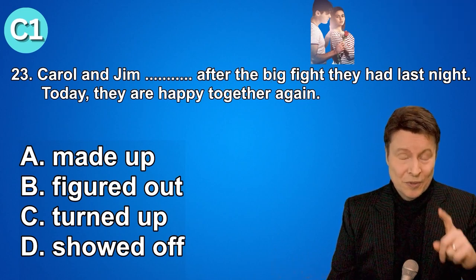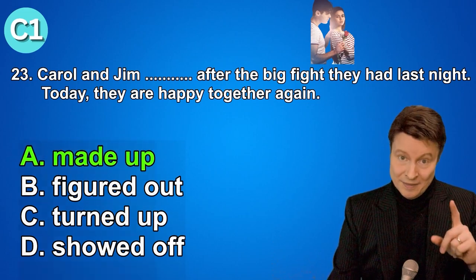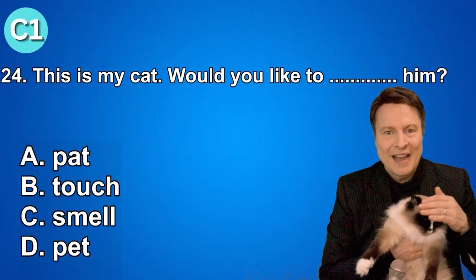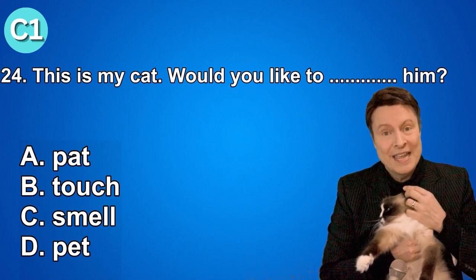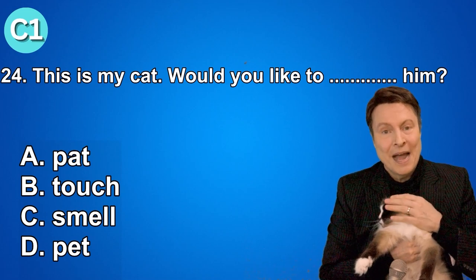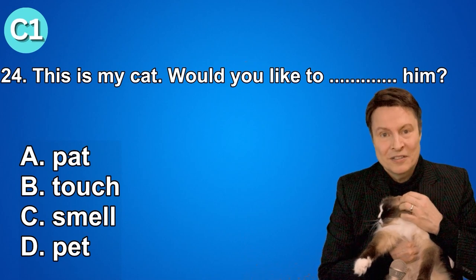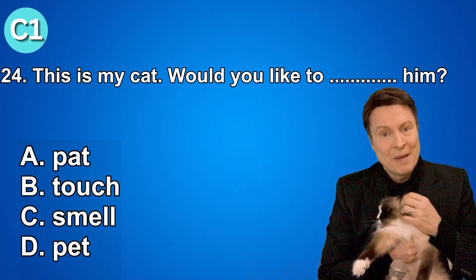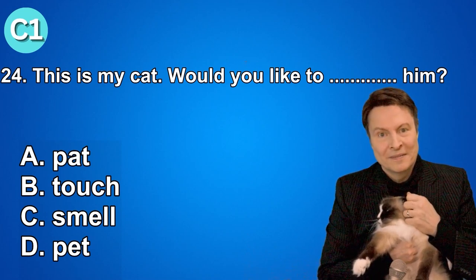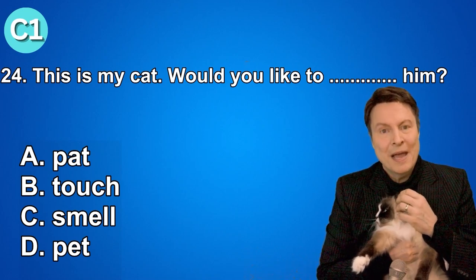If you knew that the phrasal verb was made up, that's great. Number twenty-four. This is my cat — would you like to... what am I doing? A. Pat. B. Touch. C. Smell. D. Pet. And if you thought that the answer was pet, that is correct.